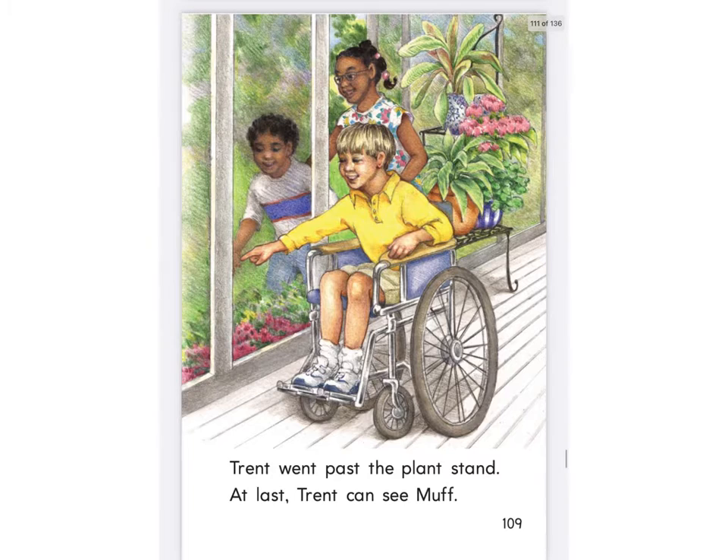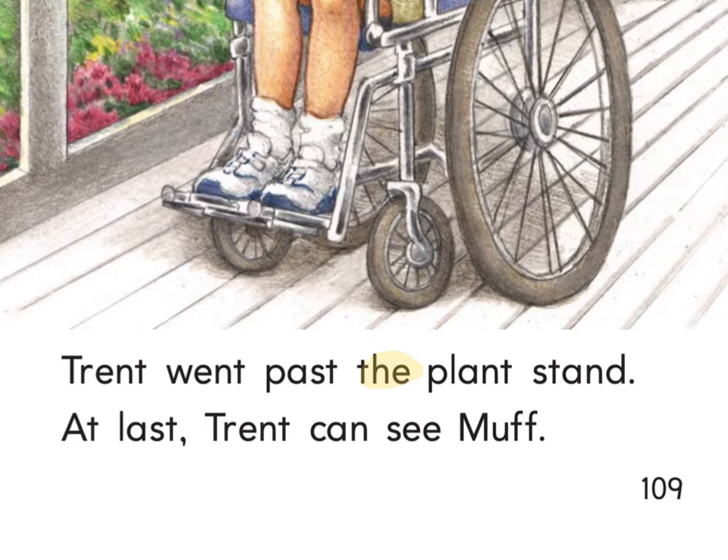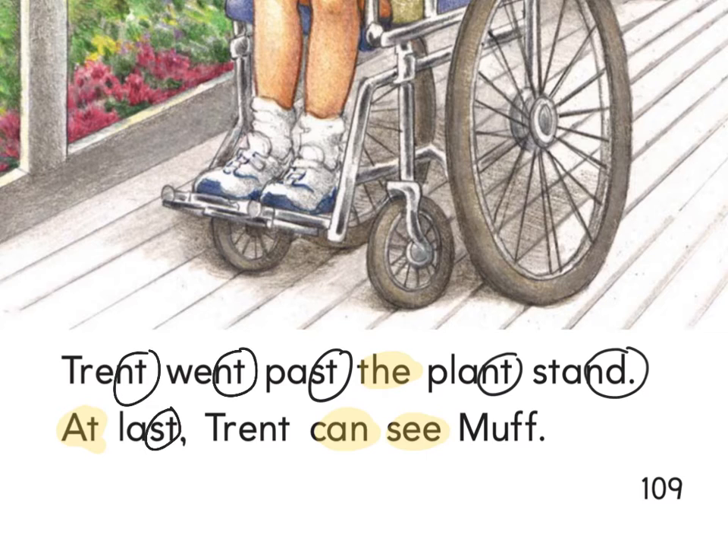So if they follow the tracks, is it going to take them to Muff? I hope so. It looks like they're out on the porch — maybe a screened-in porch or a little patio — and I think maybe they found them. Highlighter ready — what do you see? The, the, can, can, at, see, see, at. There's an NT at the end of Trent, an NT at the end of went, ST at the end of past, NT at the end of plant, ND at the end of stand, ST at the end of last, NT at the end of Trent, and that last word is Muff. So: Trent, went, past, plant, stand, last, Trent, Muff.